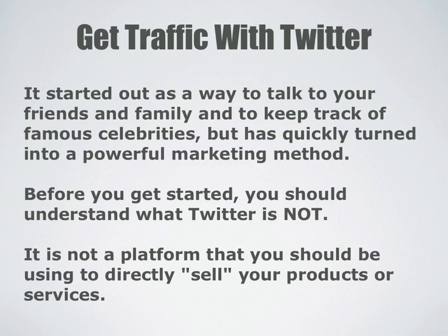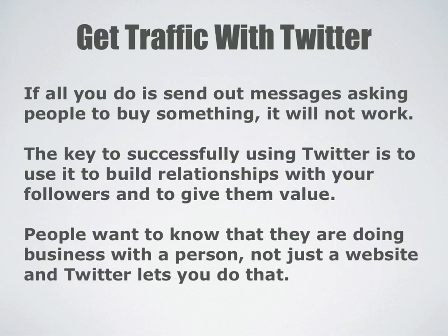Now before you get started, you should understand what Twitter is not. Twitter is not a platform that you should be using to directly sell your products or services. If all you do is send out messages asking people to buy something or trying to sell them something, it just won't work.